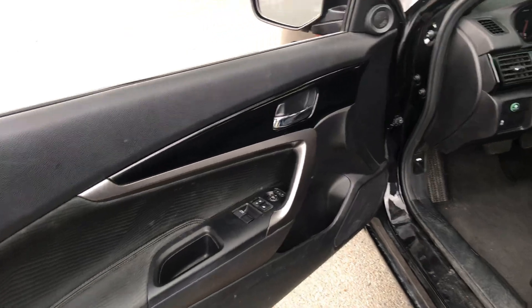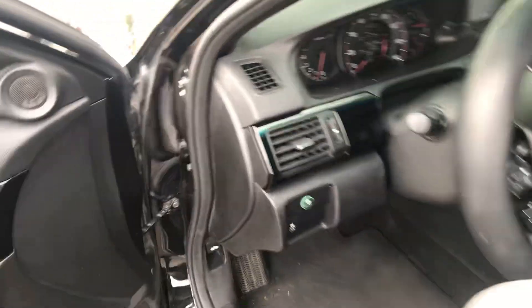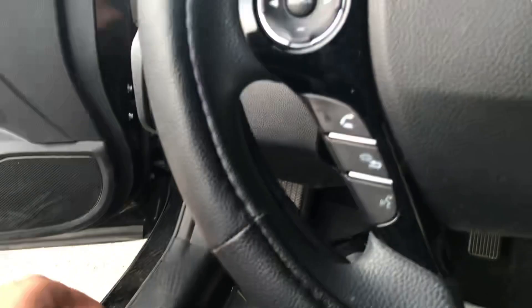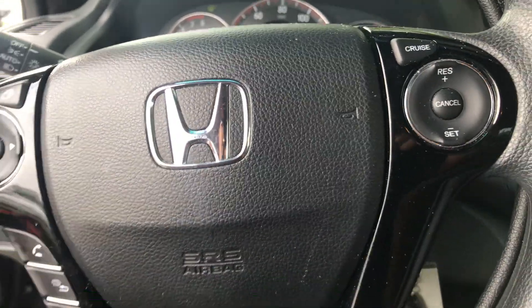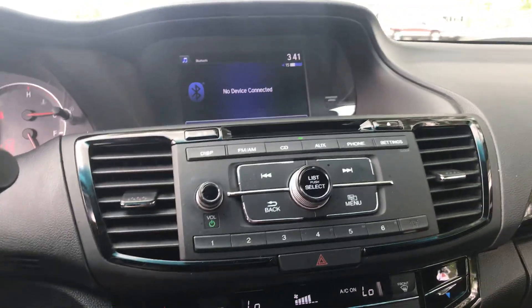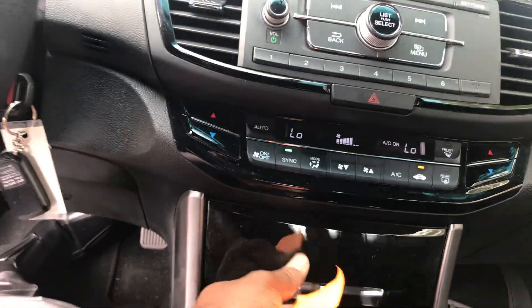Inside, you've got power windows, power locks, power mirrors. Let's check it out. We've got our hands-free calling, audio controls, cruise control with paddle shifters, AM, FM, CD, auxiliary. We've got that backup camera. Little storage compartment right here with a USB port inside.